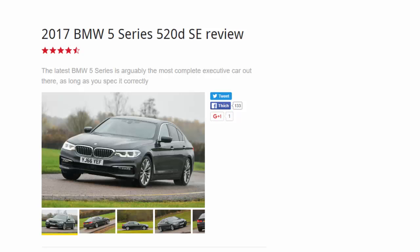2017 BMW 5 Series 520D SE review — 9 points. The latest BMW 5 Series is arguably the most complete executive car out there, as long as you spec it correctly. What is it?